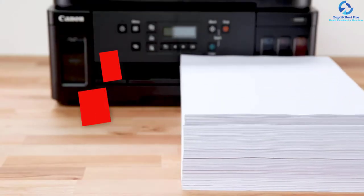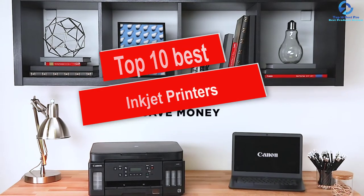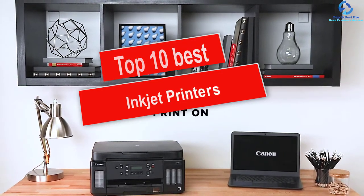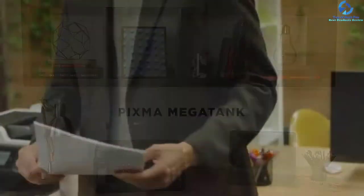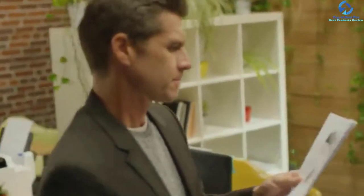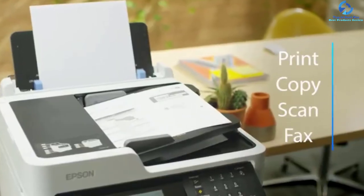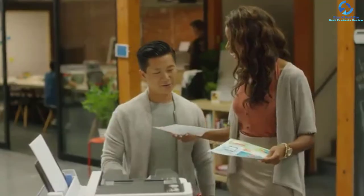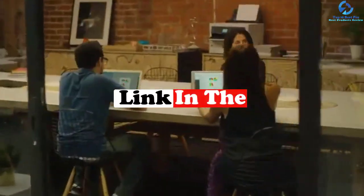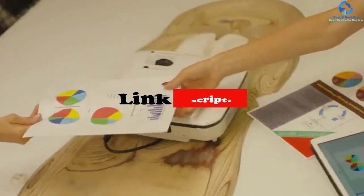Hey guys, in this video we're going to be checking out the top 10 best inkjet printers. I made this list based on my personal opinion and hours of research, and I've listed them based on quality, durability, price, and more. I've included options for every type of consumer, so if you're looking for an entry-level option or the best product money can buy, we have the product for you. If you want more information and updated pricing on the products mentioned, be sure to check the links in the description down below. Okay, let's get started with the video.